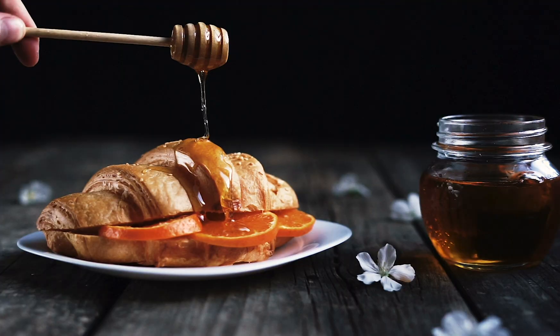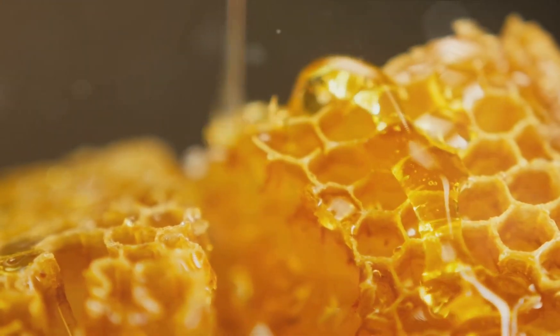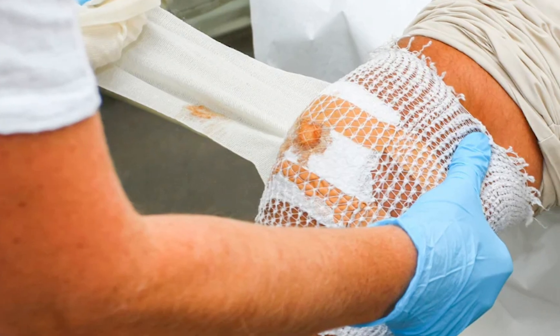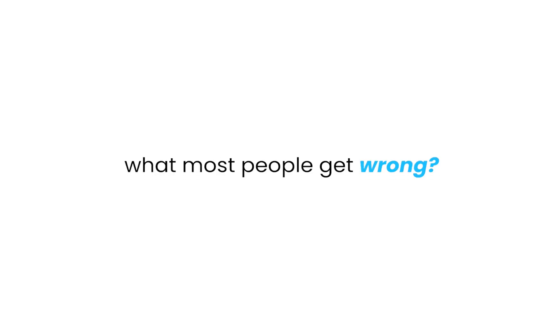Honey seems simple — sweet, natural, harmless — but it turns out it's way more powerful than most people realize. The twist: using it the wrong way can slow healing or do nothing at all. So let's talk about what makes honey so special, and what most people get wrong.